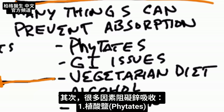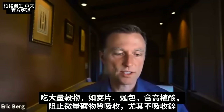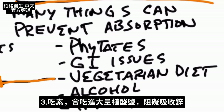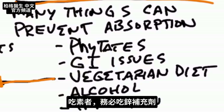Many things can prevent zinc absorption. Number one is phytates — consuming a lot of grains like cereal or bread means a lot of phytic acid, which prevents absorption of trace minerals, especially zinc. If you have GI issues like Crohn's, diverticulitis, celiac, or IBS, you'll have a difficult time absorbing zinc and will probably need to take more. On a vegetarian diet, you're consuming a lot of phytates, and bioavailable zinc is mainly in animal products, so I would definitely take it as a supplement.